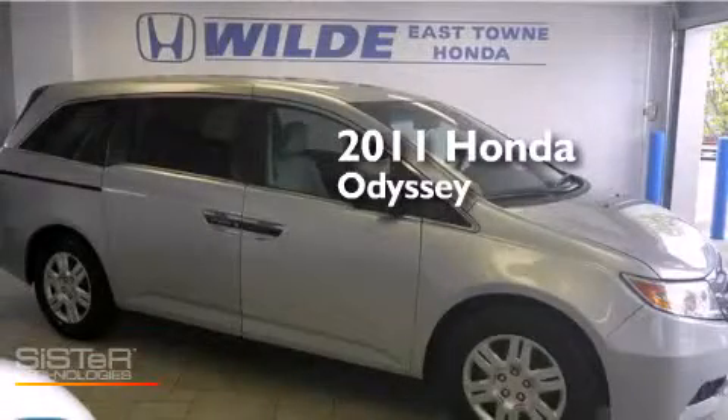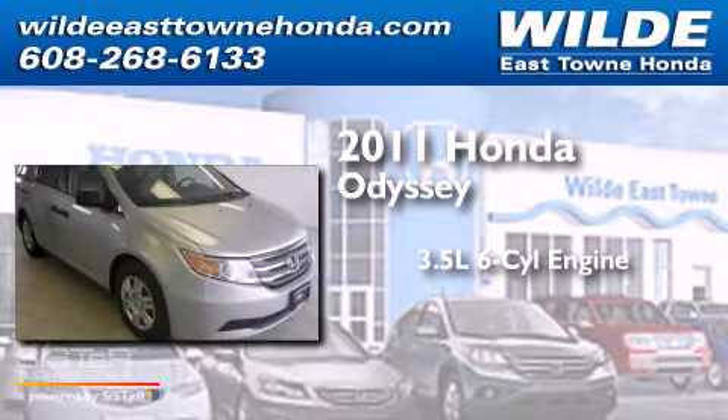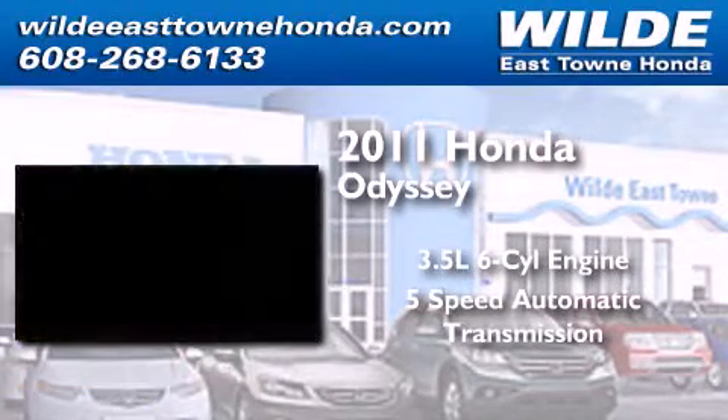This is a certified pre-owned 2011 Honda Odyssey. It has a 3.5-liter 6-cylinder engine and a 5-speed automatic transmission.